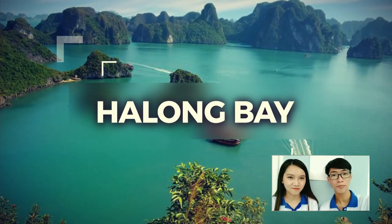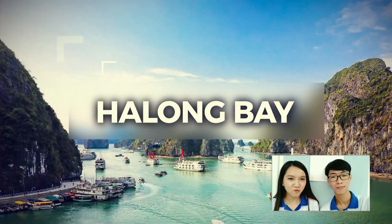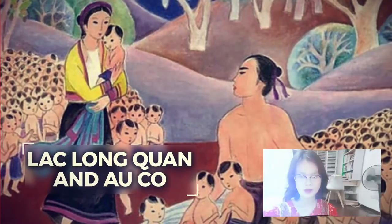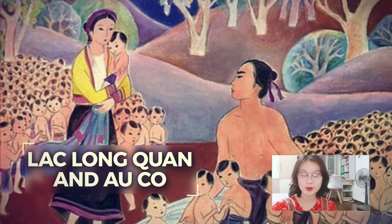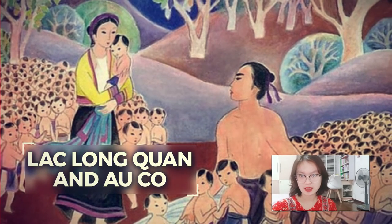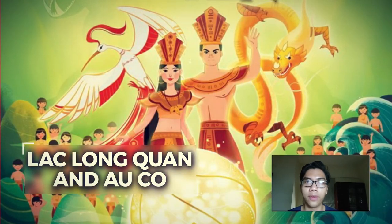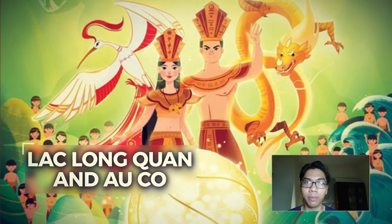A famous destination in Vietnam is Ha Long Bay, with nearly two thousand islands. It was recognized as a UNESCO World Heritage site. The legend of the children of the Dragon and the children of the Immortal tells the story about Vietnamese origins — from the tale, all Vietnamese ethnicities are family who share the same root, and Vietnamese people are always proud of it.